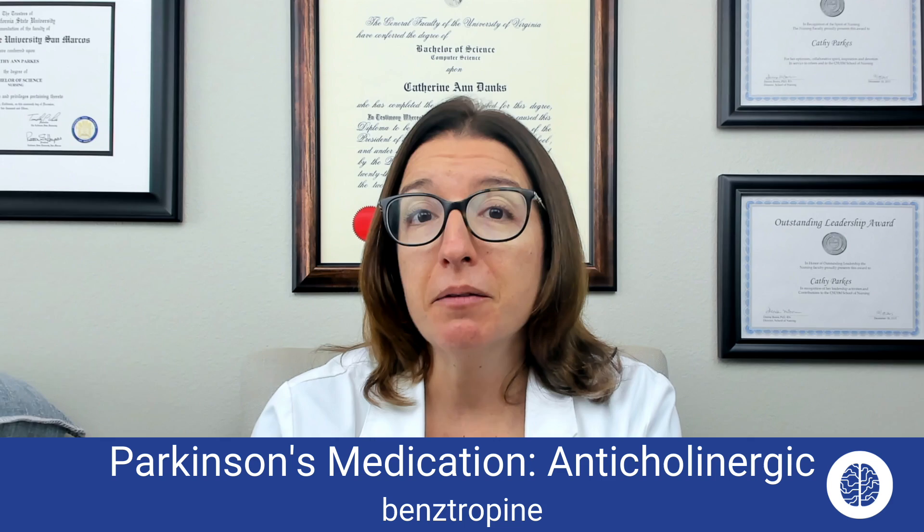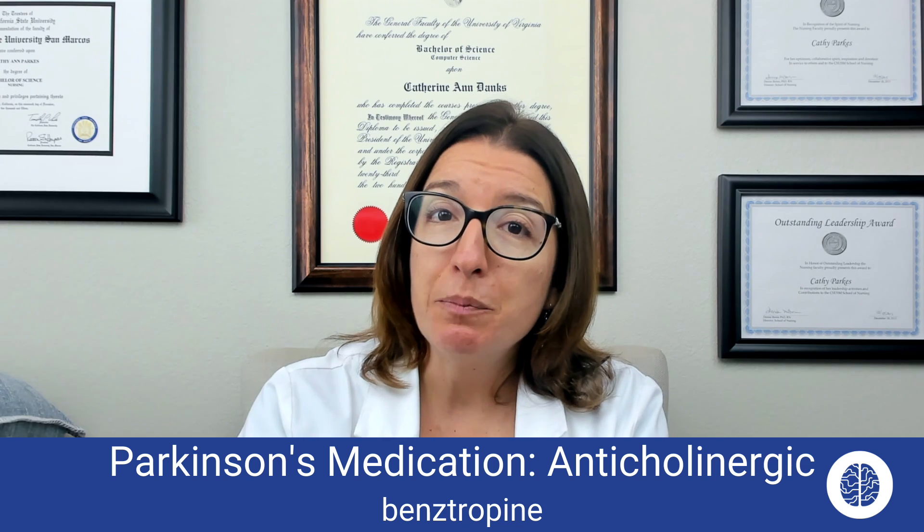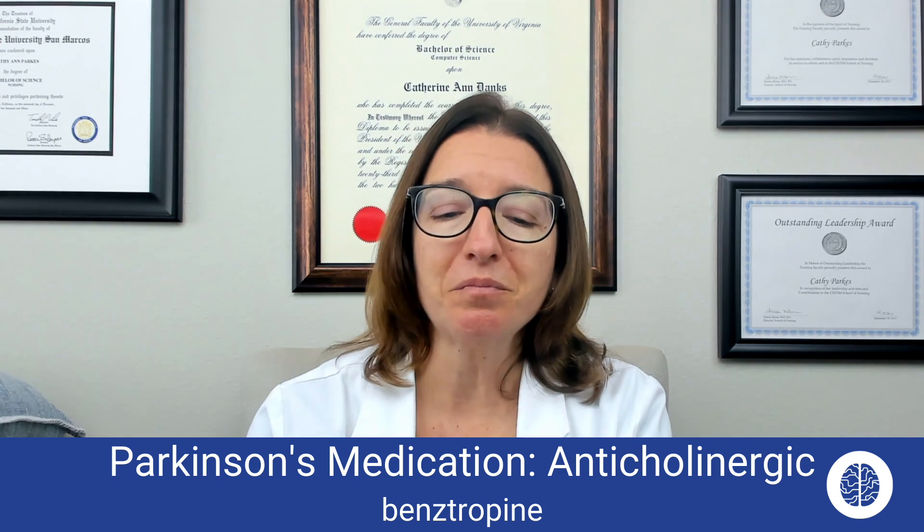Now let's talk about an anticholinergic medication used to treat Parkinson's disease, which is benztropine. Benztropine helps to bring down those levels of acetylcholine, which helps to improve symptoms in Parkinson's disease. Because it is an anticholinergic medication, it will have those drying effects — can't see, can't pee, can't spit, and can't poop. So side effects include dry mouth, blurry vision, urinary retention, and constipation. To counteract these, advise your patient to chew gum or suck on hard candy for dry mouth, wear sunglasses when going outside, and increase their intake of fluids and fiber to help counteract constipation.